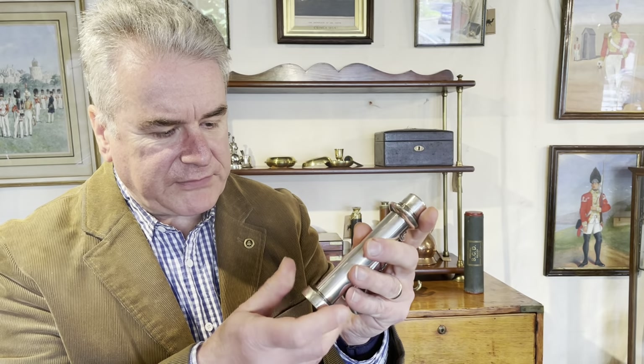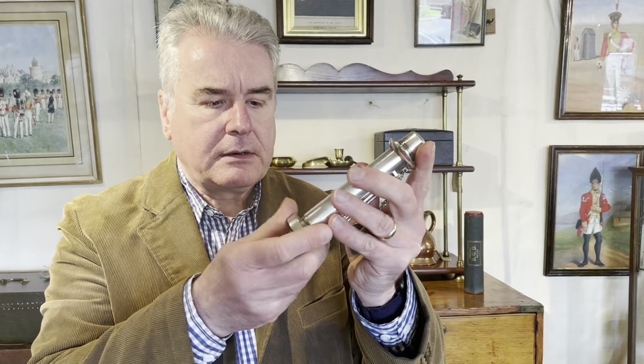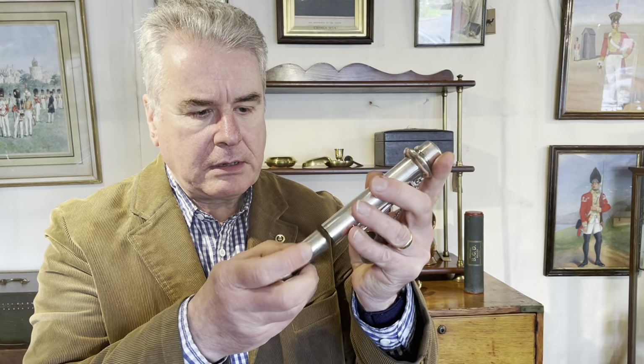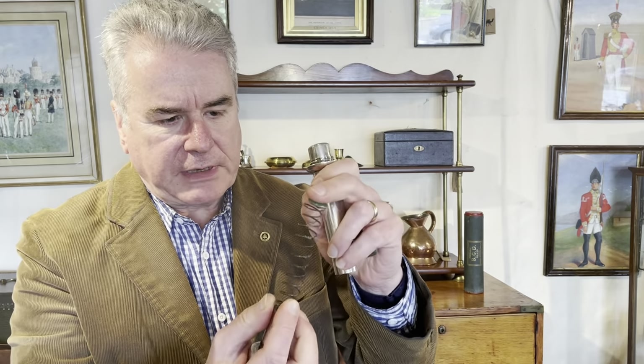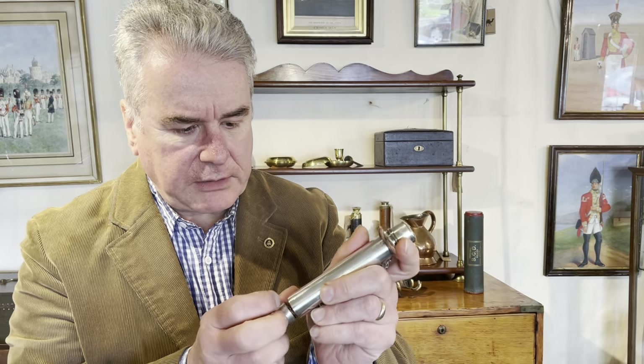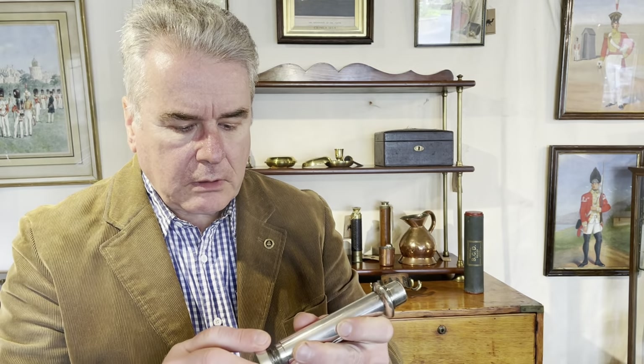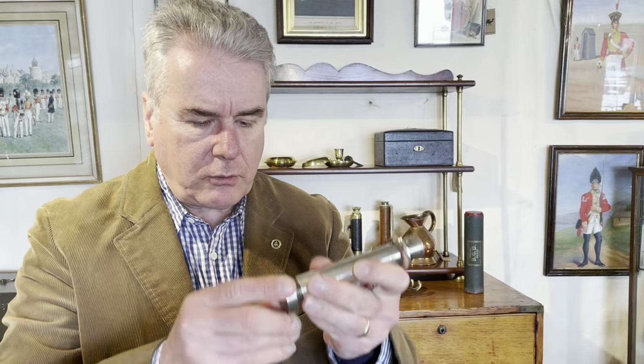To replace the candle, you simply unscrew the base like this, and then the candle sits on the spring in there and is pushed up into position. Let's just put this back on quickly.